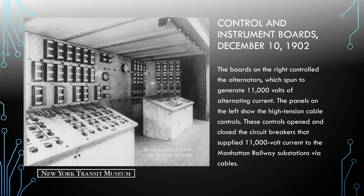Here we're looking at the control and instrument boards built by General Electric. The boards on the right control the alternators, which created 11,000 volts of alternating current. The panels on the left show the high-tension cable controls — these open and close the circuit breakers supplying the AC 11,000-volt current to the Manhattan Railway substations via cable. The substations would then convert the high voltage to direct current, sent via cable to the third rail of the 2nd, 3rd, 6th, and 9th Avenue elevated lines in Manhattan.